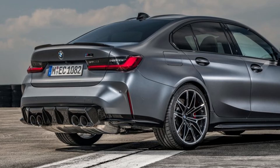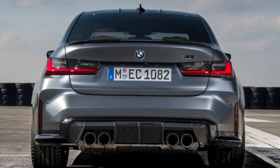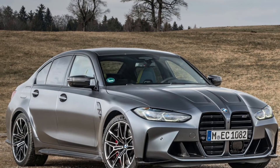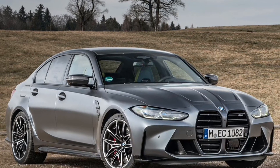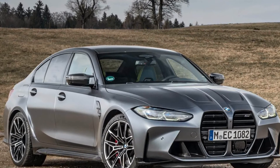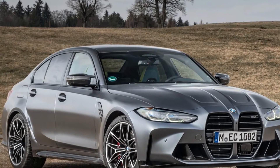The BMW M3 Competition sedan with M X-Drive and BMW M4 Competition coupe with M X-Drive both need just 3.5 seconds to reach the 100 km/h mark from standstill, making them 0.4 seconds quicker than their rear-wheel drive equivalents.